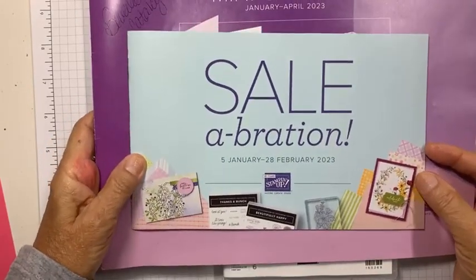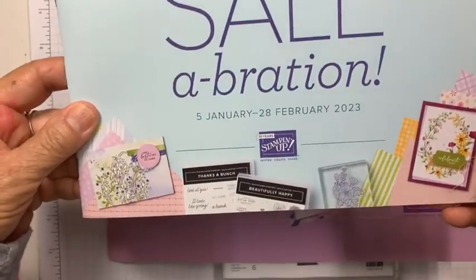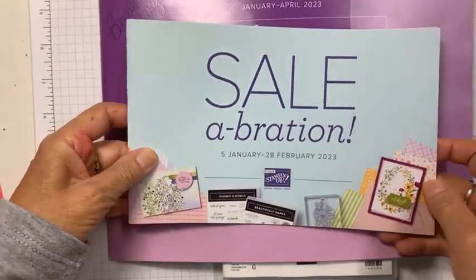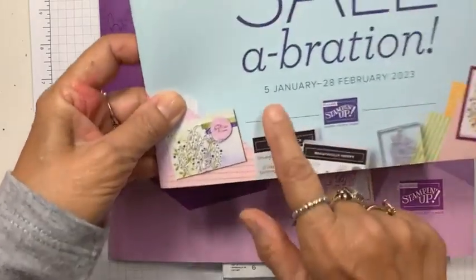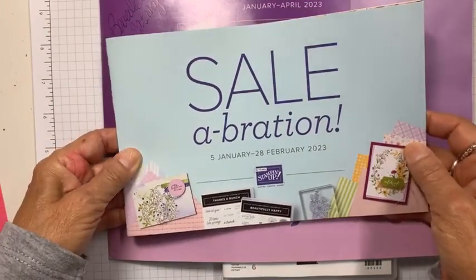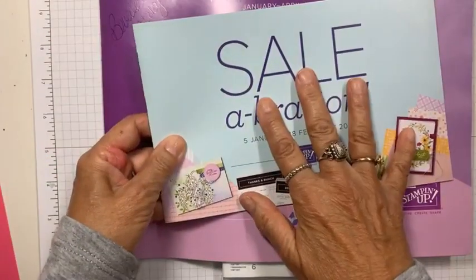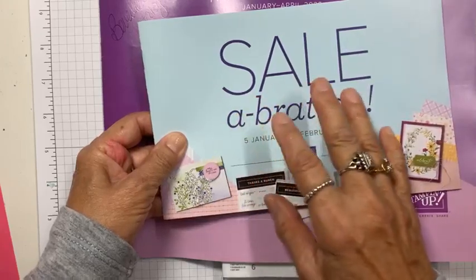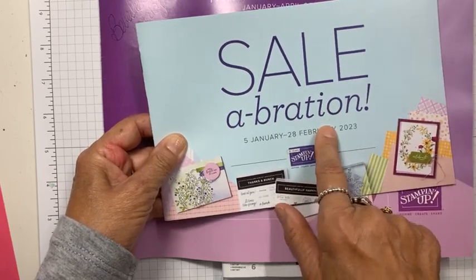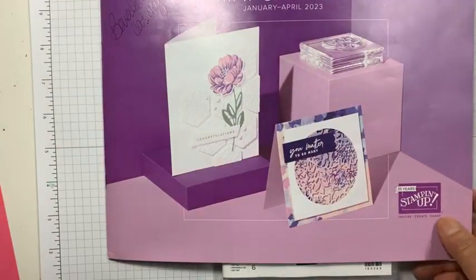So here are the catalogs. I'm not allowed to show you the contents, but I can show you the covers. When you see a cover, you can kind of see some of the things that are on the inside. Celebration is January 5th through the last day of February. This catalog is full of items that you can earn for free with a purchase. Minimum order is $50, and then anything above that in $50 increments, you can earn something from this catalog. These adorable owls are in this catalog, so a $50 order will earn you these owls.